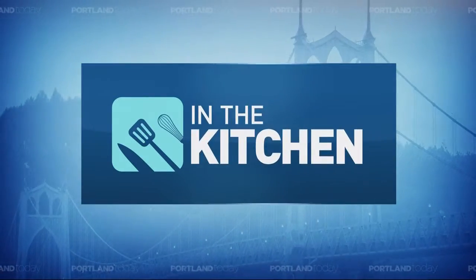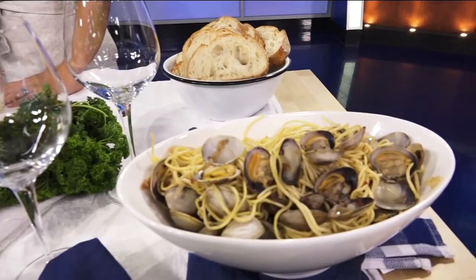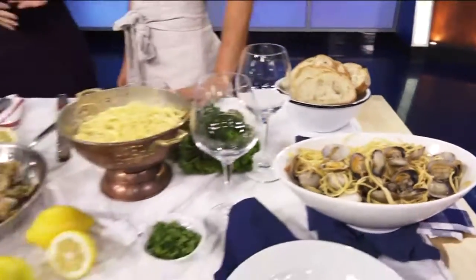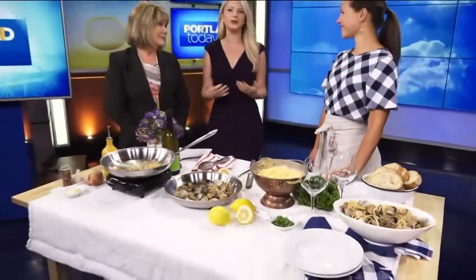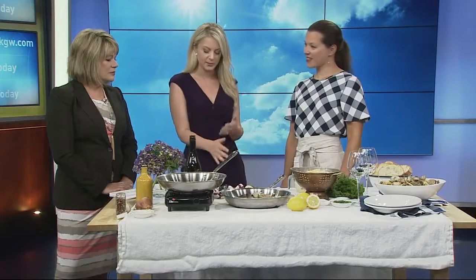Today we head into the kitchen learning how to make some easy dinner recipes courtesy of Weeknight Society. It's a new app that helps make your meal prep and cooking a little easier when you're working hard during the week and you don't really want to spend your whole night cooking. We have Ali Hadin, the founder of Weeknight Society. You're going to make this delicious clam and spaghetti dish, but first tell us how this app works.